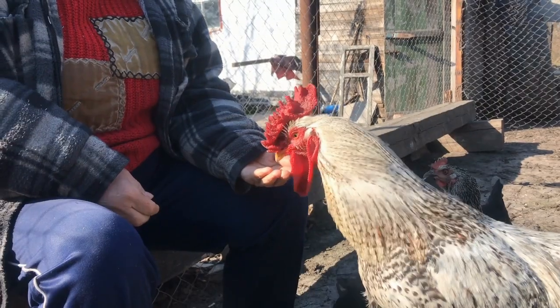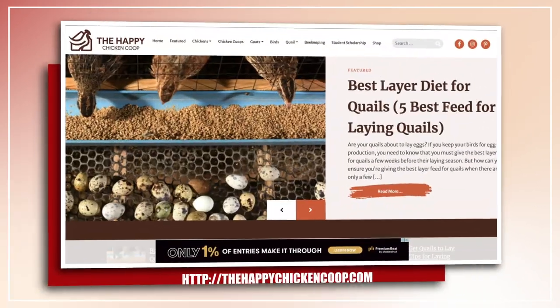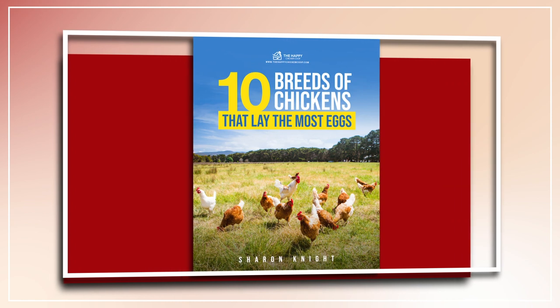Before I get into that, please be sure to like the video and subscribe to the YouTube channel. Also, be sure to subscribe to our website, thehappychickencoop.com. If you subscribe using the link in the description below, you'll receive a free ebook on the 10 best egg laying chicken breeds.